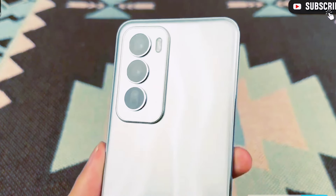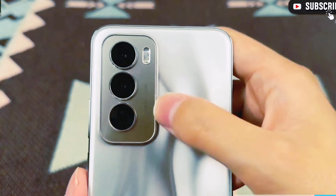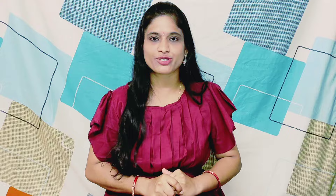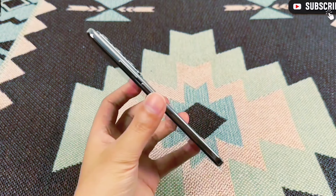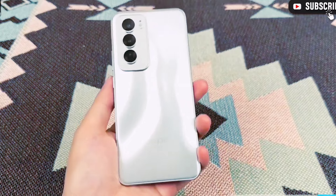It has a triple camera setup: the main camera is 50MP with a Sony IMX LVT 600 sensor, capable of 4K 30fps video recording. The second camera is an ultra-wide angle camera and the third is a telephoto lens. The front camera is 50MP with a secondary 20MP camera, also capable of 4K video recording.